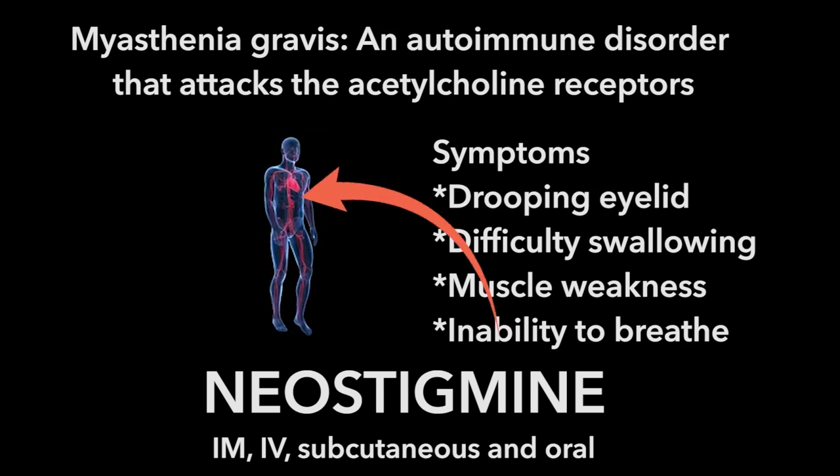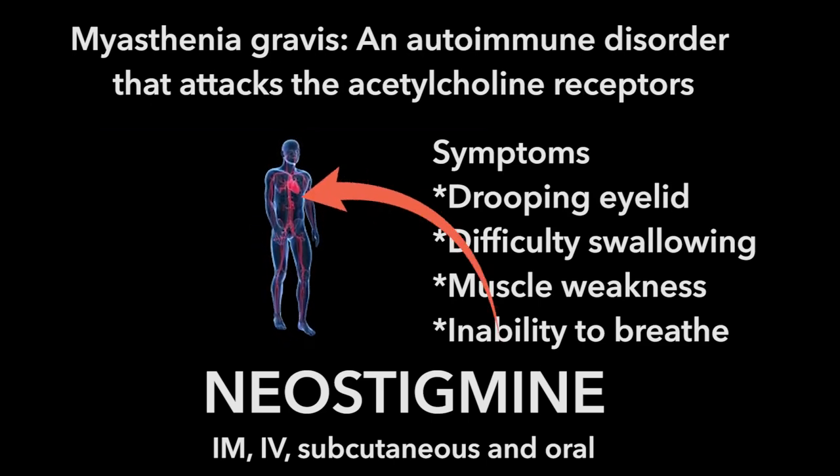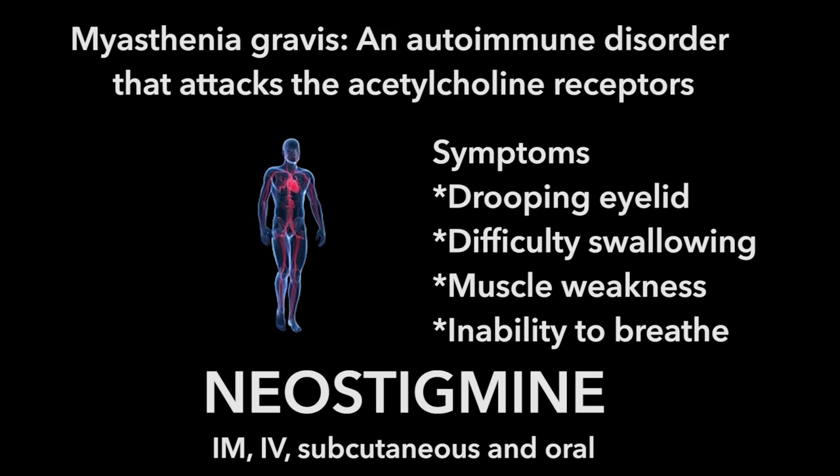As you could imagine, that's going to be very problematic, especially in the lungs, where if you don't have the ability to contract those muscles, you could die. Neostigmine increases the acetylcholine at the neuromuscular junction, and that at least partly compensates for the decrease in the acetylcholine receptors.